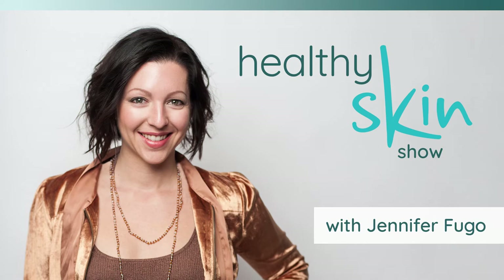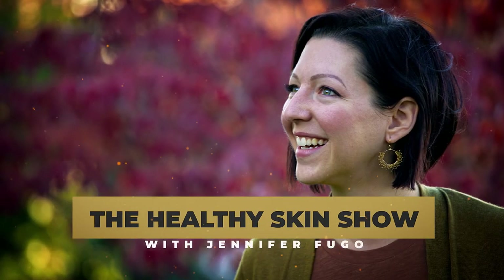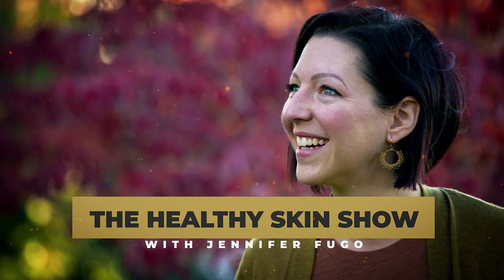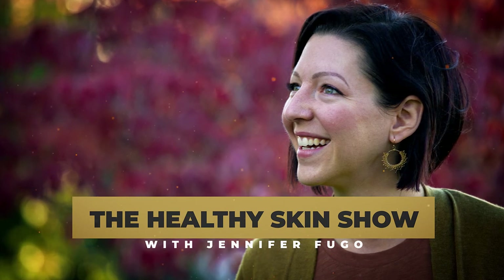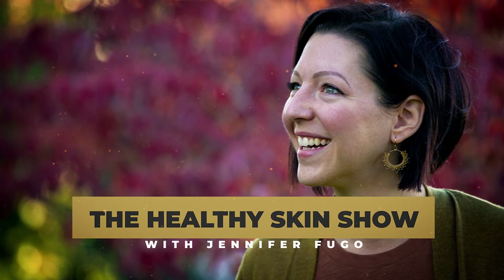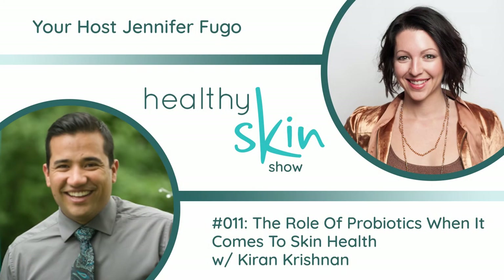Welcome to the Healthy Skin Show with Jennifer Fugo, where we're flipping everything you've been told about your chronic skin issues upside down and connecting you with alternative solutions your dermatologist never told you about. Welcome back to the Healthy Skin Show. We're laying it down in episode number 11 today. This is part two of Karan Krishnan's interview. If you didn't get the chance to check that out, head back to episode number 10 and start there so you'll be able to pick up the conversation.